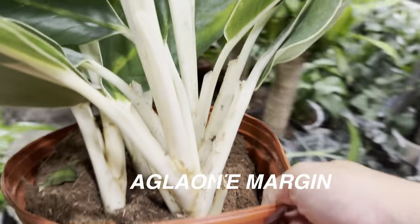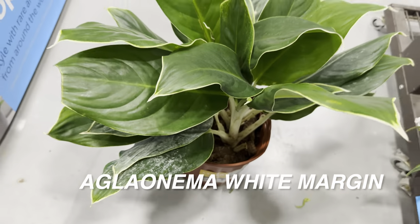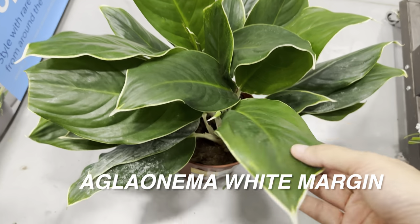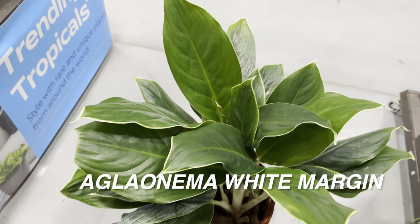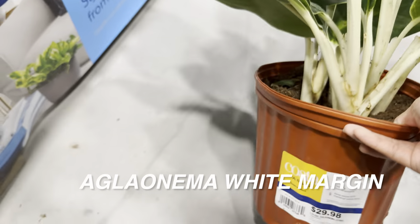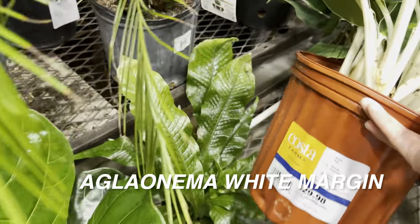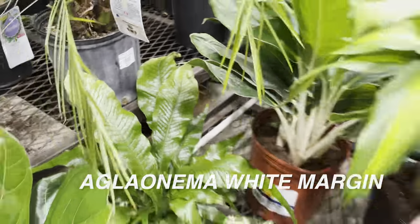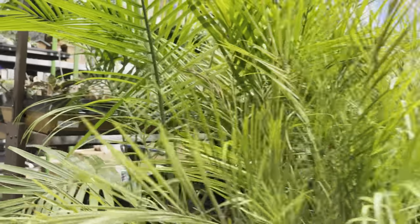Here's one of my favorite Aglaonema — even though it's just a green one, this is the Aglaonema White Margin. Costa Farms has been releasing a lot of these in 1.7-quart sizes, which I really like. What makes the Aglaonema White Margin special is those very white leaves and the white margins or lining around each leaf. I ended up getting one.